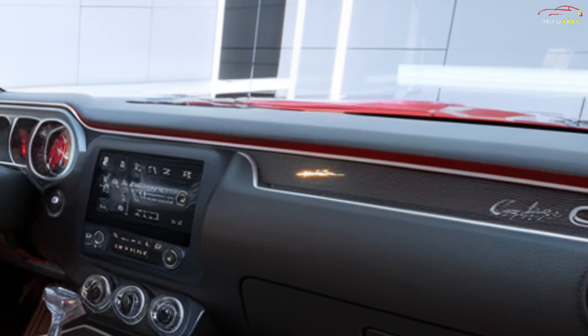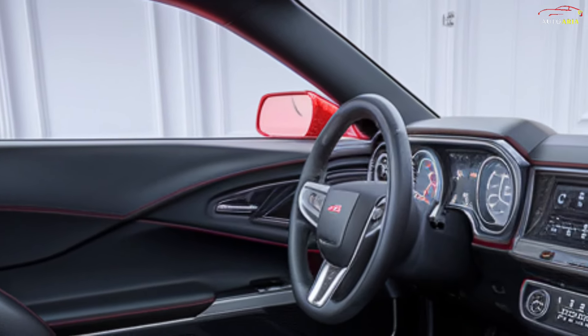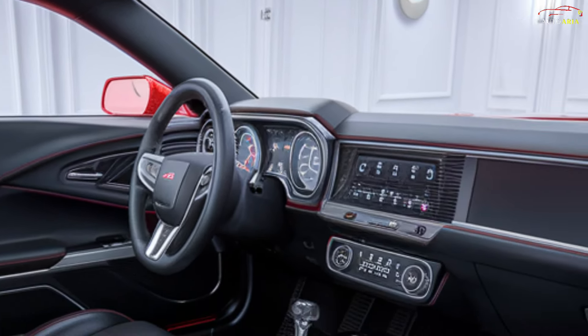The interior of the 2025 Chevrolet Chevelle combines classic design elements with modern technology. The cabin is adorned with high-quality leather and metal accents. The dashboard features a retro-inspired gauge cluster and a large touchscreen display, which controls the car's entertainment and navigation systems. The interior is spacious, offering comfortable seating for four to five passengers.